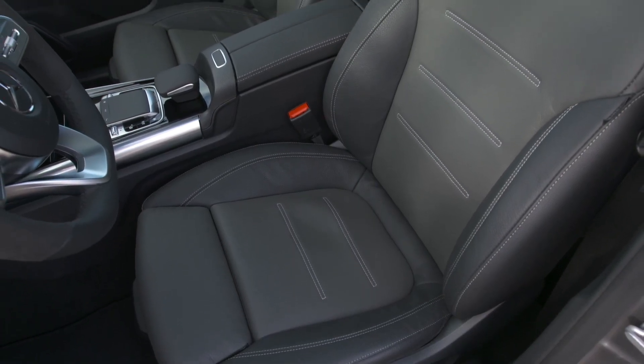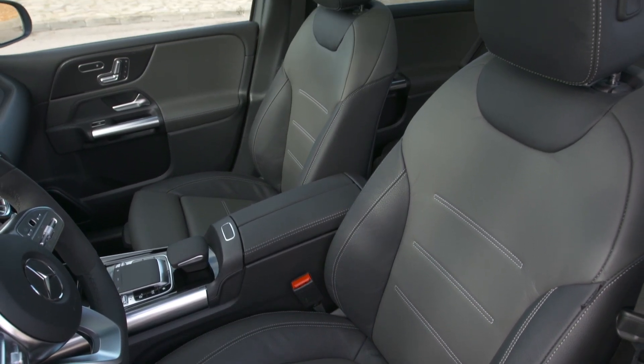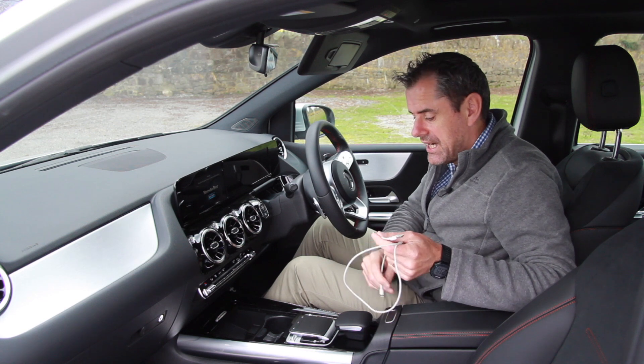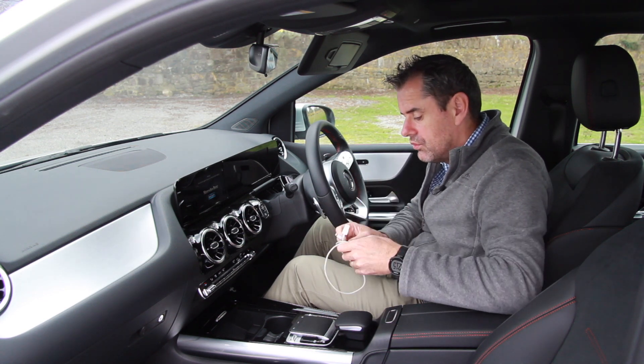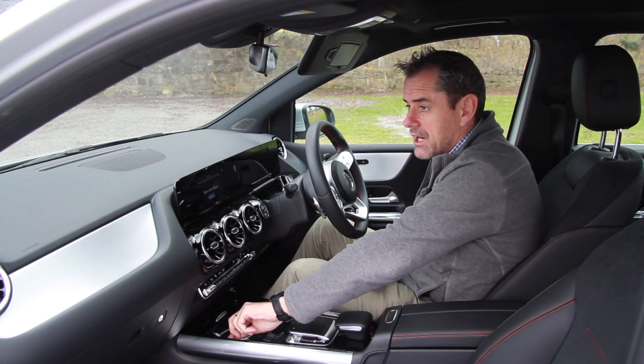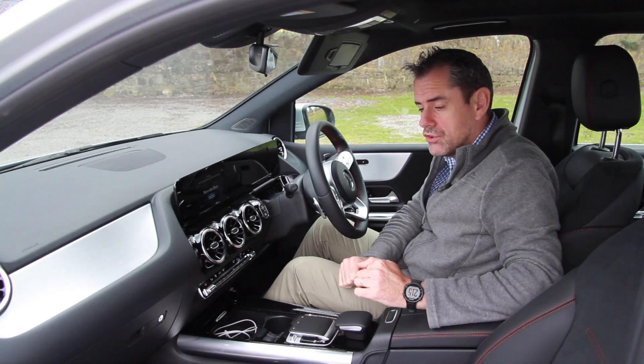USB-C is the only connector in this car — you cannot connect without having an alternate version of it. You need either a converter to USB or a whole new cable for your phone if you want to use Apple CarPlay. Apple CarPlay is in the car, as is Android Auto.